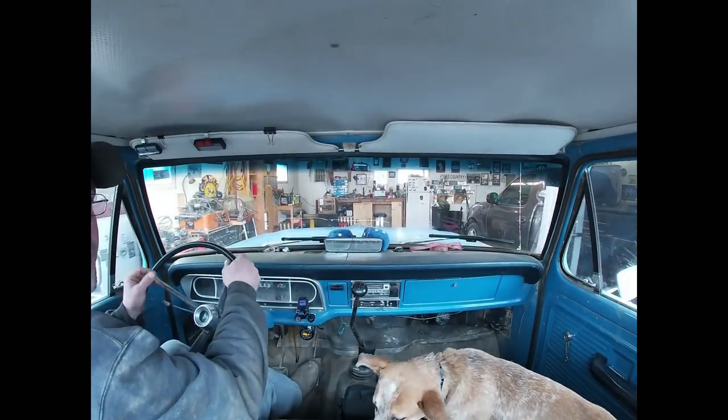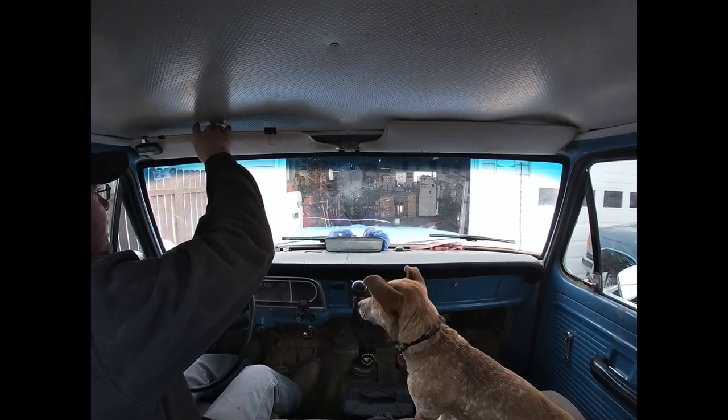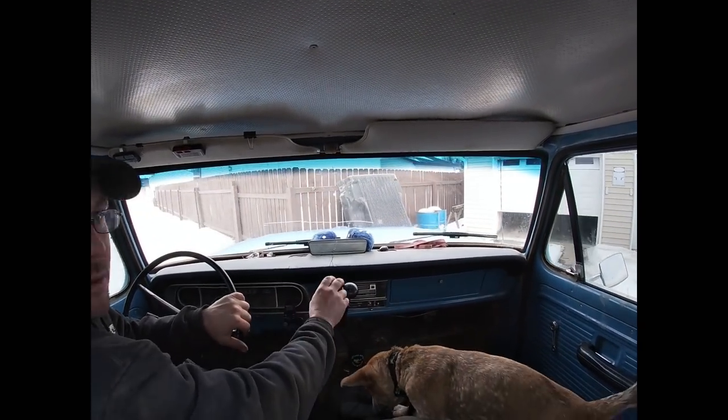I guess this will be the first ride along. I did have some people asking about that, so we'll take a quick little ride.